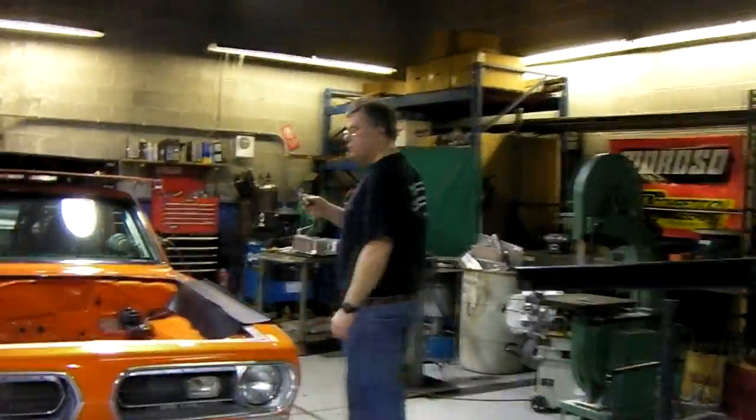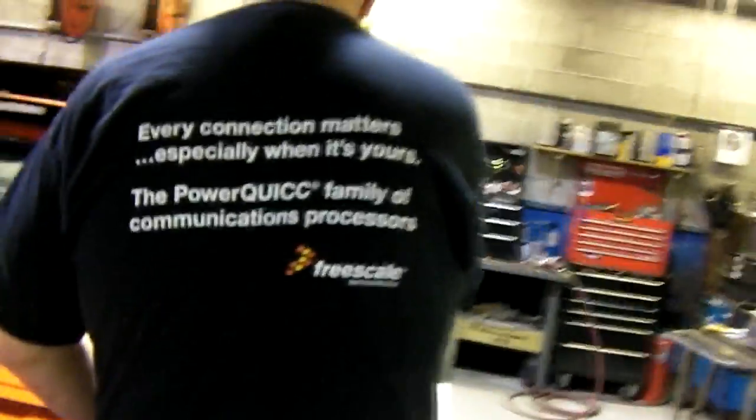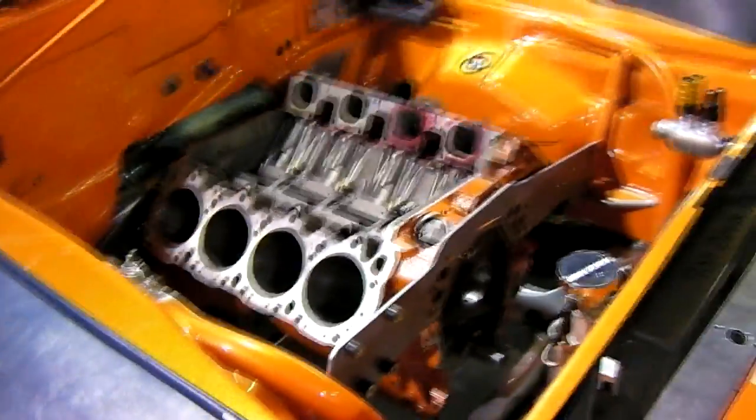Hey Bruce, I want to get the back of your shirt. Semiconductors, cool stuff. And Hemis — good mix.